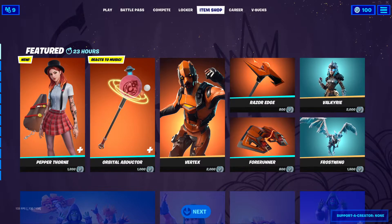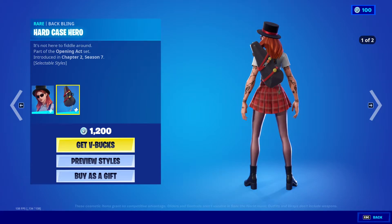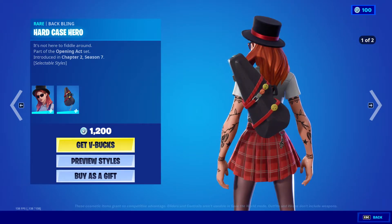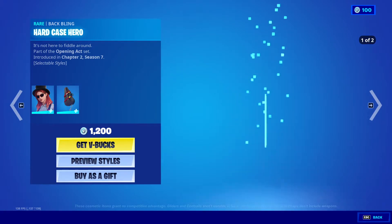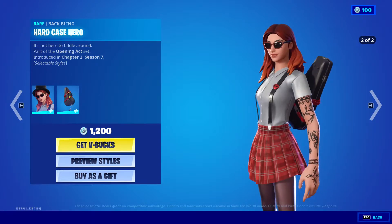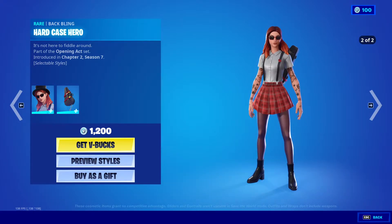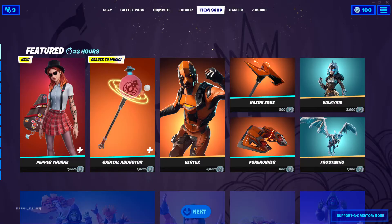Pepper Thorn, 1200 V-Bucks, with the back bling Hard Case Hero. Is that like a violin case? That's pretty cool. She's got pretty cool tattoos, I like her hat, I like her sunglasses. She kind of reminds me of Hayley Williams from Paramore — I wonder if they tried to go for that look. Very interesting, 1200 V-Bucks.